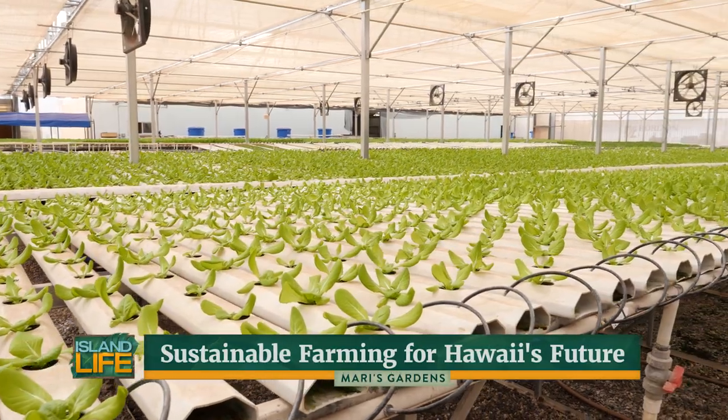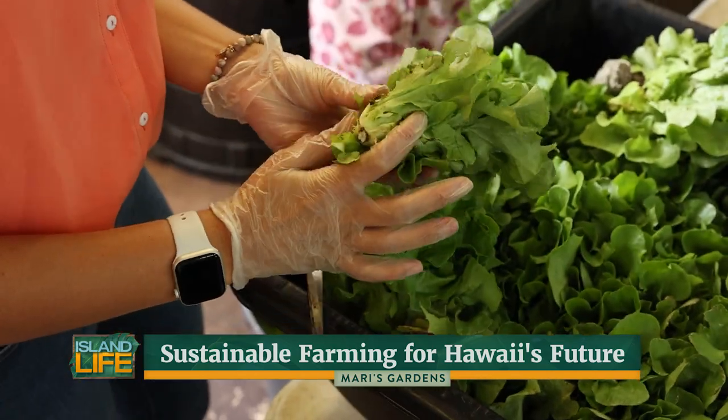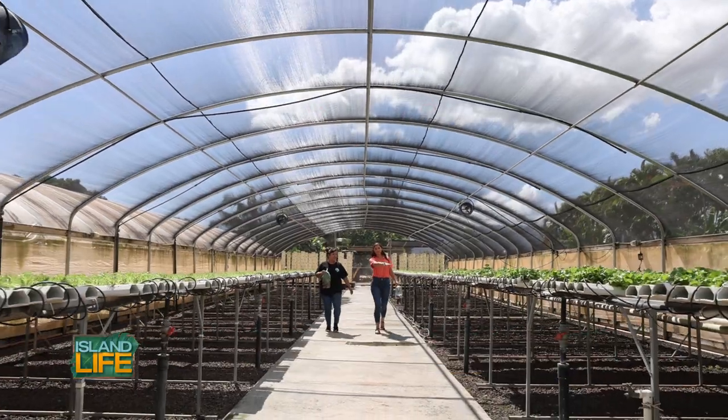Mari's Gardens has been growing sustainable produce since 2010. They provide fresh, quality ingredients not only to the community but also to local chefs and restaurants.